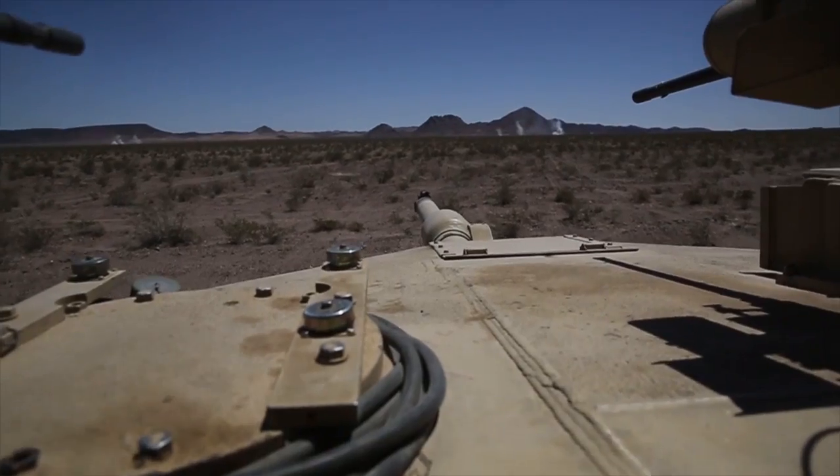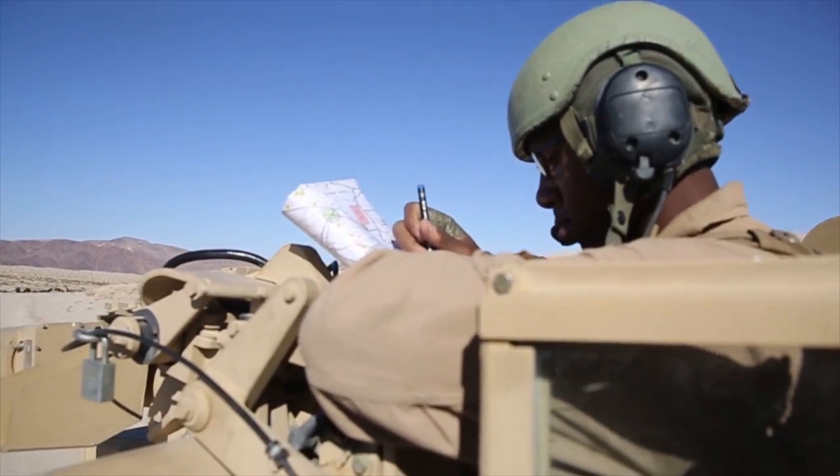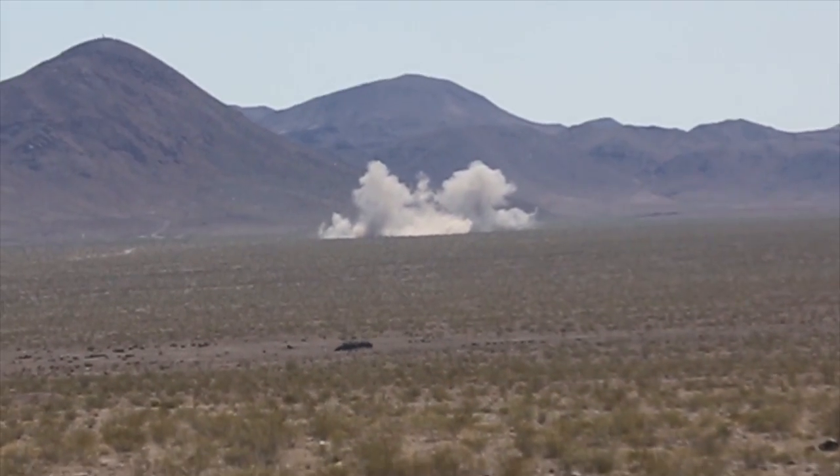Marines blasted their way through the desert in 70-ton monsters during Exercise Desert Scimitar 2014 aboard Marine Corps Air Ground Combat Center, 29 Palms, California.